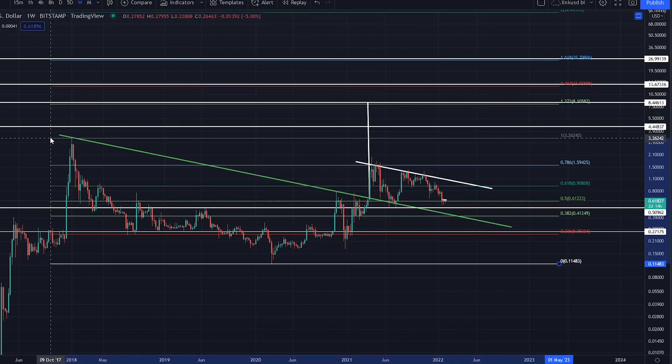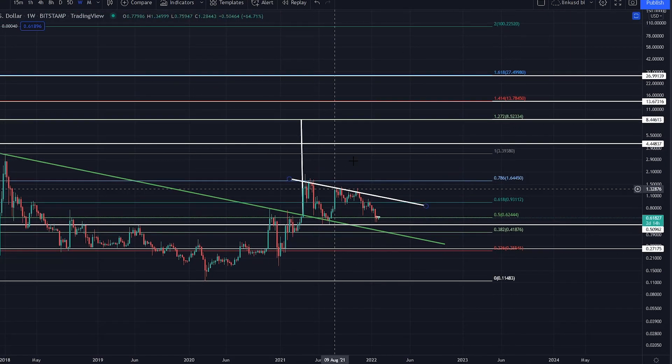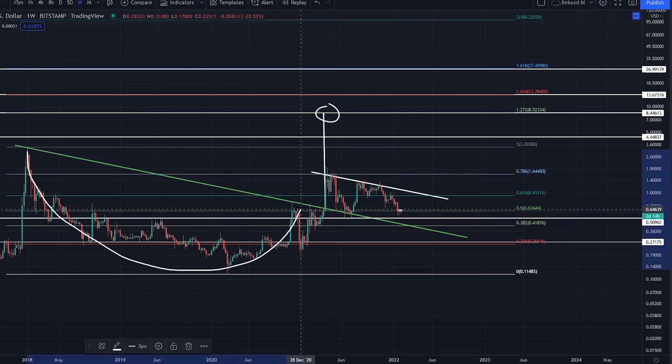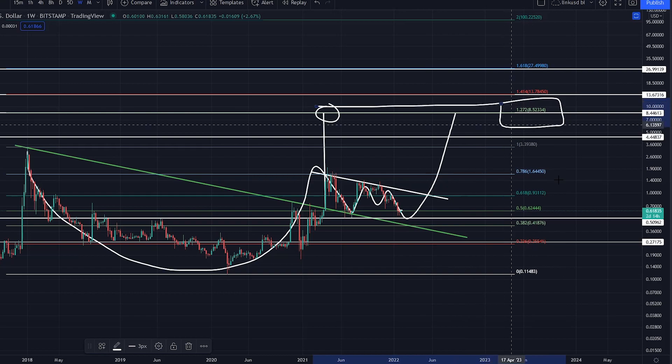I've had these Fibonacci levels in my videos and as targets for a very long time. Since we bottomed out in the SEC dump, we started coming back up the stairs, working through the fibs. These white lines are the ones I've had as targets, and right now we're getting validation of this technical target — XRP breaking out of this key resistance level, falling back to support, coiling up, looking for continuation. XRP is in a technical target to $8.52.